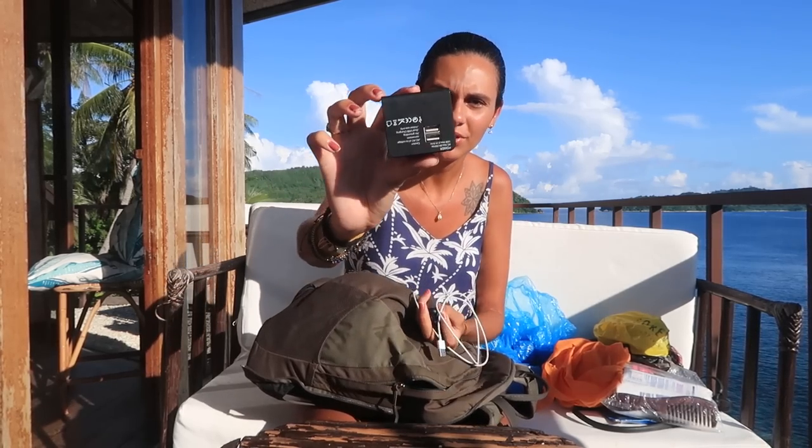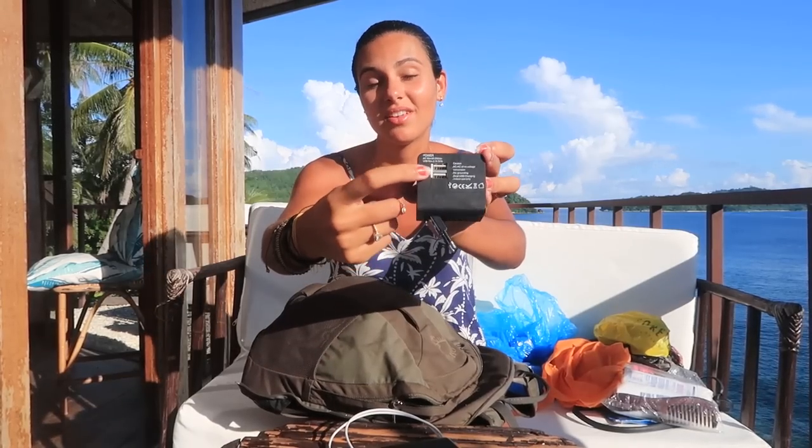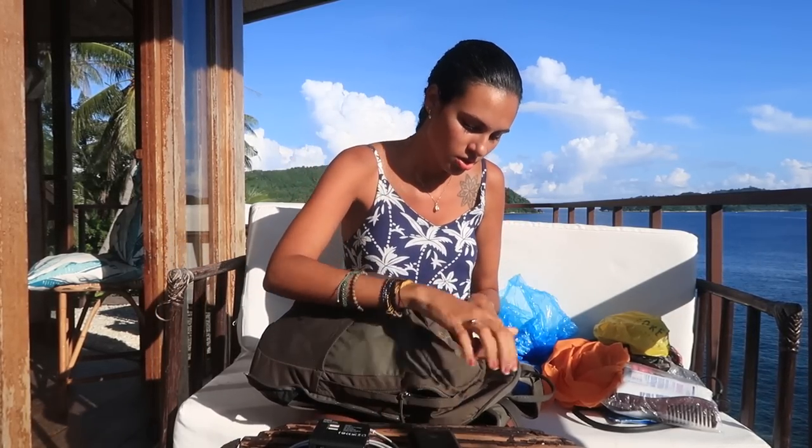Here I have toilet paper, because sometimes you go to a toilet that's not a proper hotel and may not have toilet paper. Here I have a power adapter — this one works for many regions like UK, Europe, and US, so it works for different outlets, and it also has a USB input. Here I have my phone cable, and this is also very useful: a power bank. Sometimes you're out for the whole day and don't have a place to charge your phone, so this is very useful.